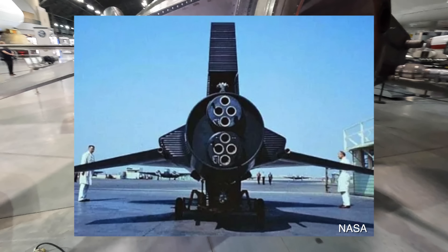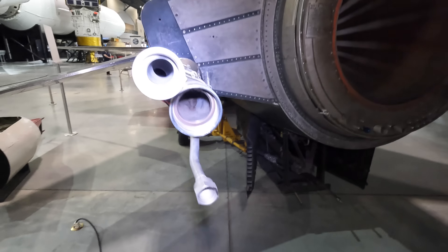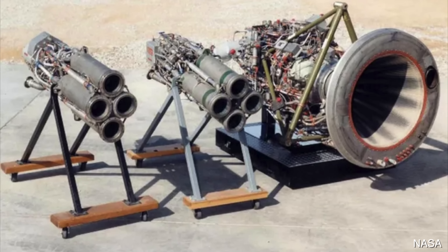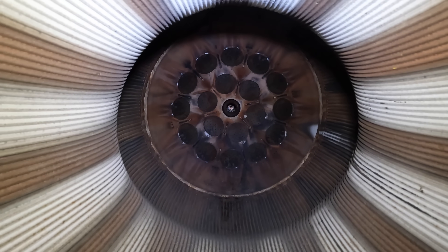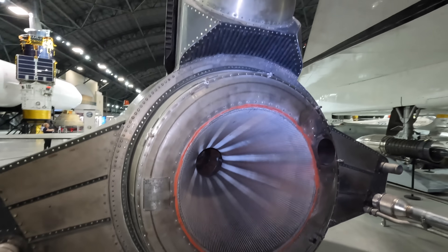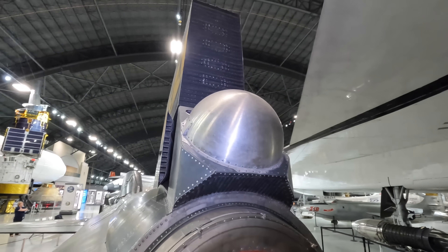They initially used two Reaction Motors XLR-11 liquid propellant rocket engines — the same type the Bell X-1 used — burning liquid oxygen and ethyl alcohol, which was extremely unstable as the Germans discovered with their V-2 rockets in World War II. These produced a combined 16,000 pounds of thrust but were later replaced by the single and considerably more powerful XLR-99 rocket engine that produced up to 57,000 pounds of thrust and burned anhydrous ammonia in addition to the liquid oxygen. You can actually see right into the combustion chamber where the propellants were sprayed in. The dome above was a helium tank used to pressurize the ammonia and fill the space left when fuel was burned, as helium is inert and won't react with much.